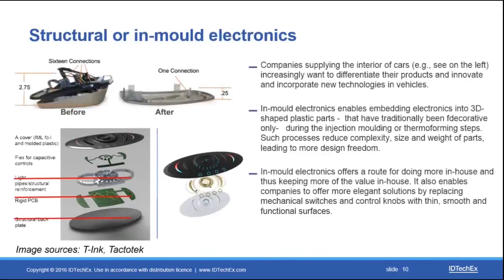Looking at what these devices might look like, as you can see on the slide they save a significant amount of space. They still in many cases connect with conventional PCB boards, but that is expected to change over the next few years. What a device of this type really offers is the ability to keep more value in-house for companies that want to offer more elegant solutions than electromechanical switches and similar devices.